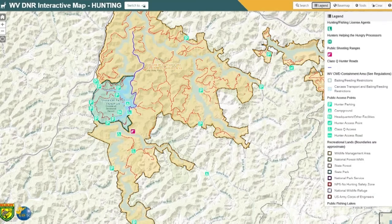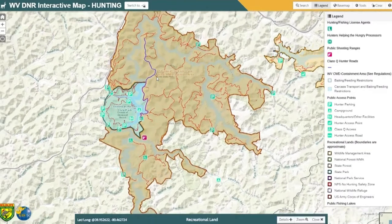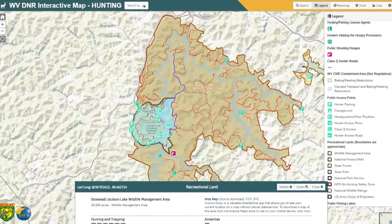If you click on an individual parking symbol, it'll give you information about the parking area. And if you click on a wildlife management area, you'll get a big pop-up at the bottom that will tell you information about that wildlife management area. A good way to use this and start to learn it is to just zoom in and click around and see what kind of information you can bring up.